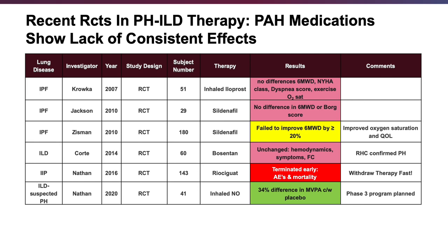A more recent study at the bottom of the table examined ambulatory inhaled nitric oxide. This was a phase two study — I was privileged to be the lead investigator — published in Chest around September 2020. This was a positive study based on MBPA, which is actigraphy measuring moderate-to-vigorous physical activity, showing less of a decrement in the treatment arm versus placebo.